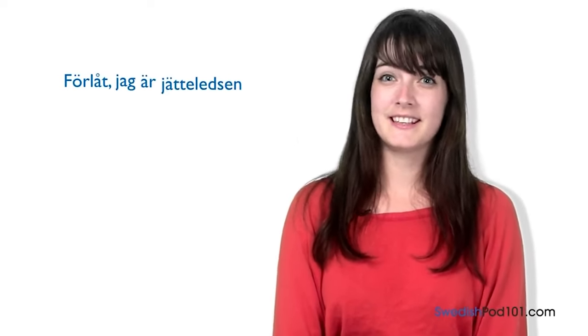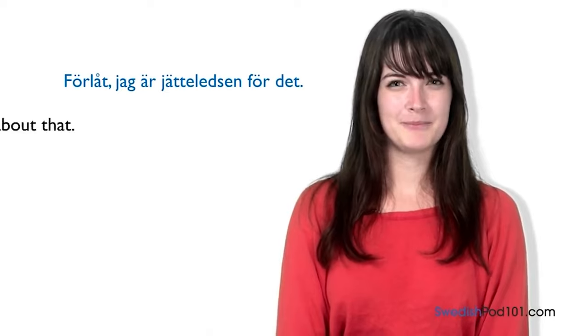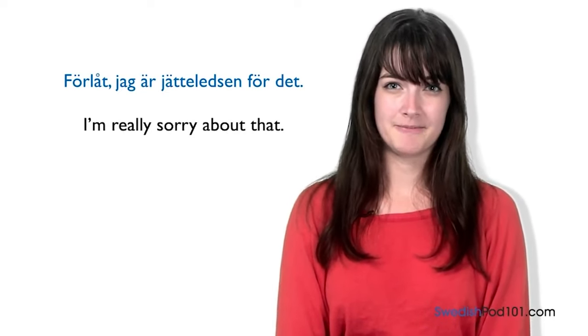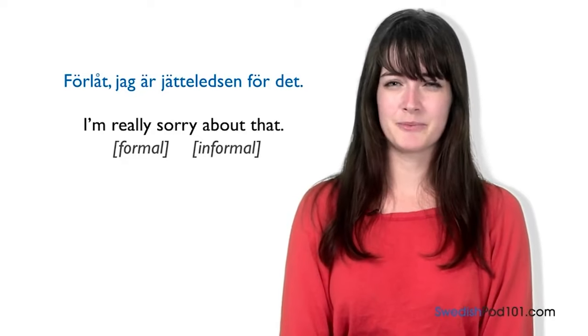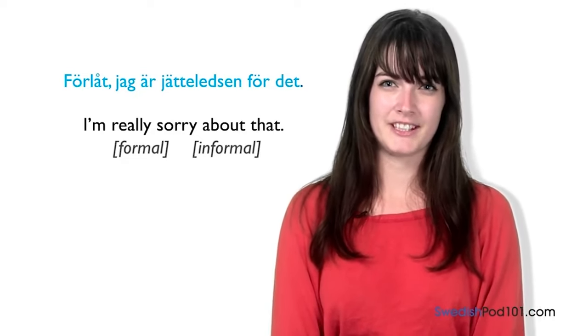Both of these phrases can be used for either 'excuse me' or 'I'm sorry.' But if you really want to apologize for something, it might be better to use 'förlåt.' The phrase 'förlåt, jag är jätteledsen för det' means 'I'm really sorry about that.' This can be used in both formal and informal situations.